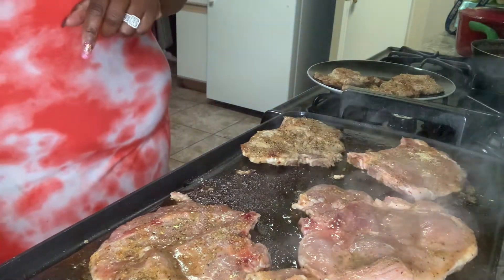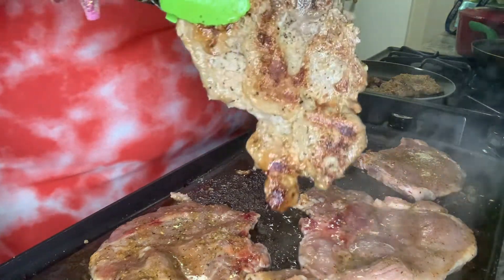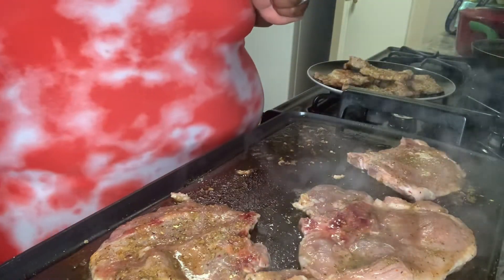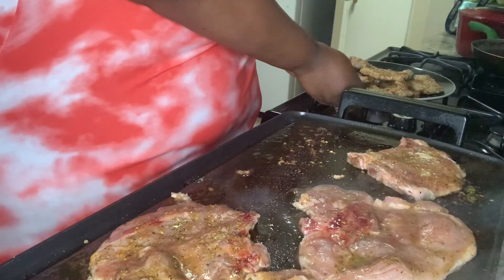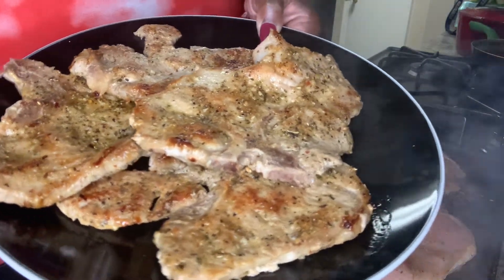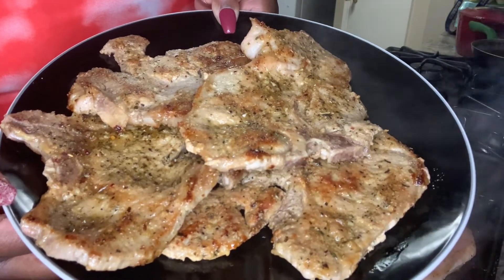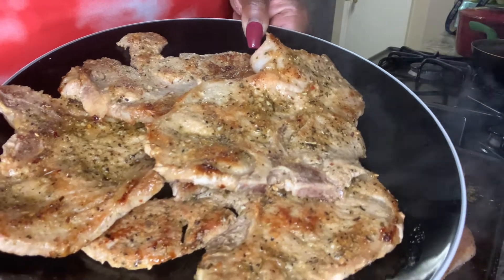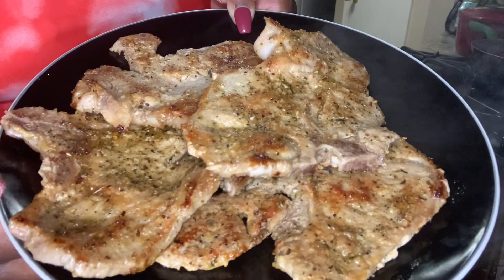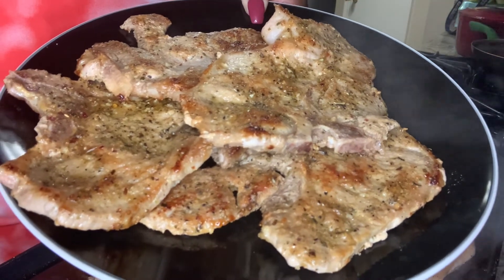I think this one is ready to come out — look at that, look at him, oh yeah! Okay guys, here are our grilled garlic herb pork chops. I hope you guys enjoyed the video — remember to like, share, and comment below, share this with your family and let me know how you like your pork chops. Until next time, bye — have a wonderful and safe rest of your week!